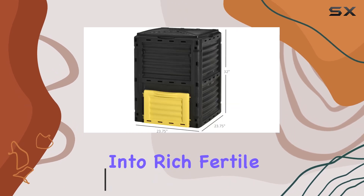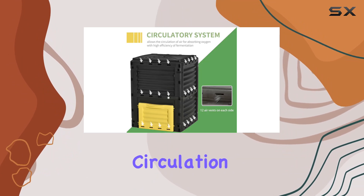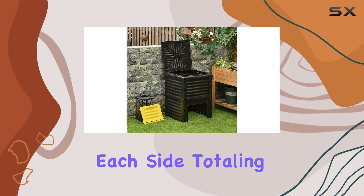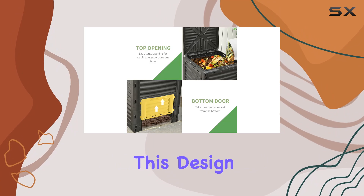One of the standout features of this compost bin is its superb circulation system. Equipped with 12 air vents on each side — totaling 48 vents — it ensures optimal airflow throughout the compost, promoting excellent oxygen absorption.